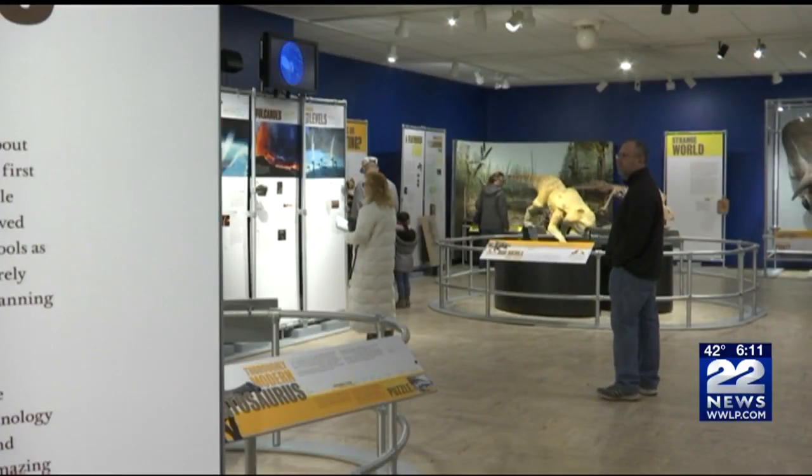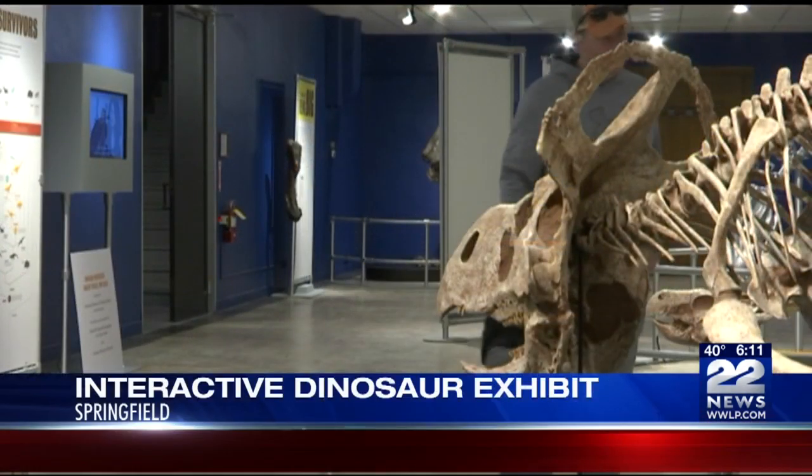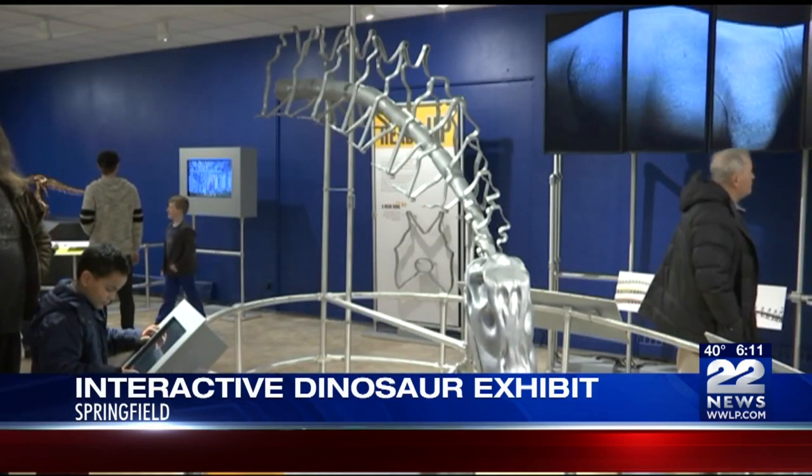Have you ever wondered what living, breathing dinosaurs were actually like? Well, you now have the chance to find out. Dinosaur Discoveries is a new interactive exhibition at the Springfield Science Museum. The family-friendly exhibit opens Saturday and reveals new dinosaur research from leading scientists from around the world.